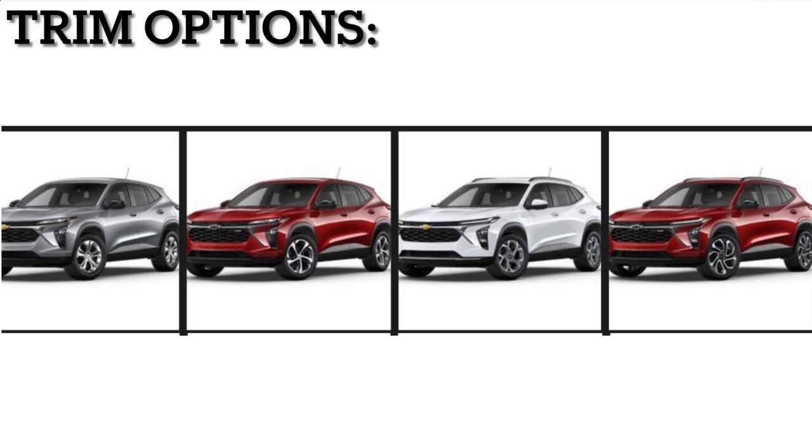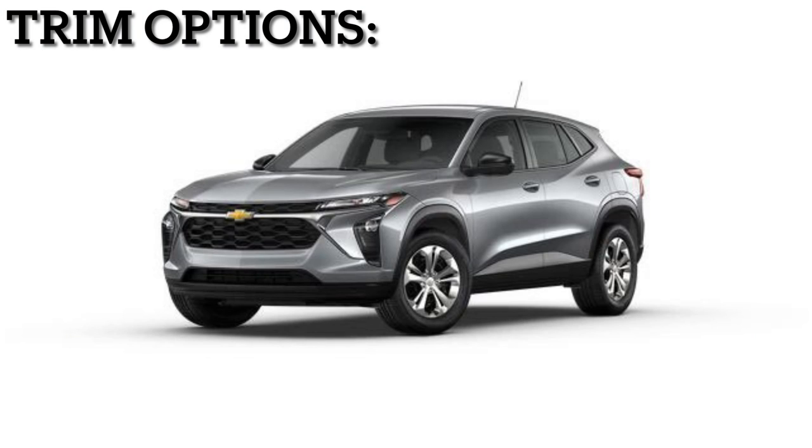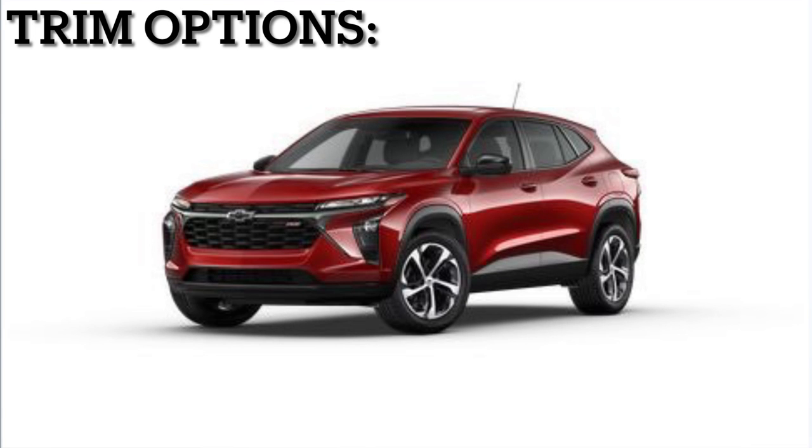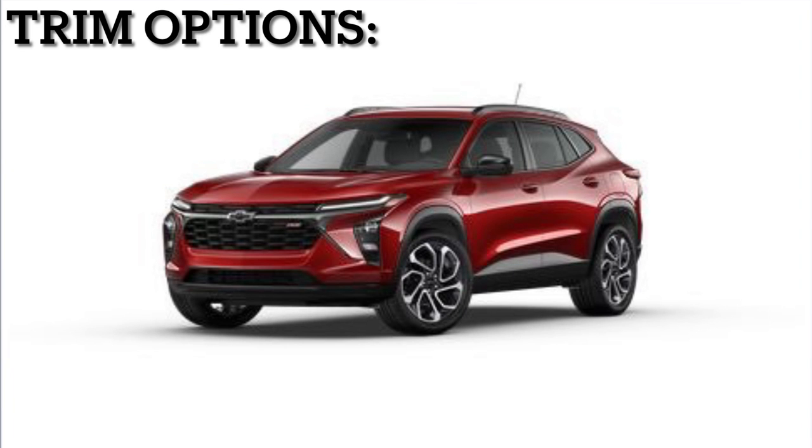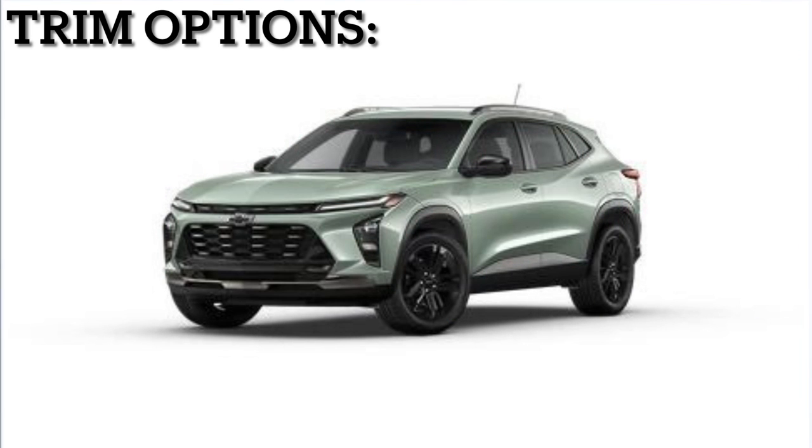First let's start with the trim styles. The Chevrolet Trax comes with 5 available trims: the base model LS starting at $21,495, the 1RS at $23,195, the LT at $23,395, the 2RS at $24,995, and finally the Active at $24,995.